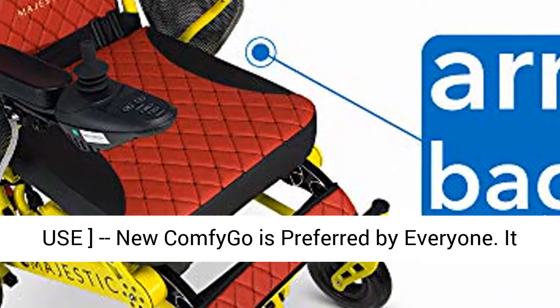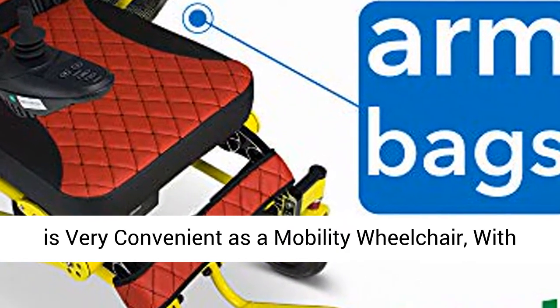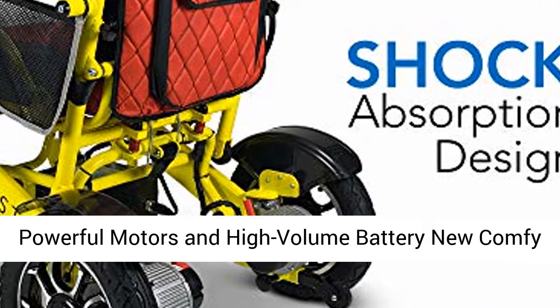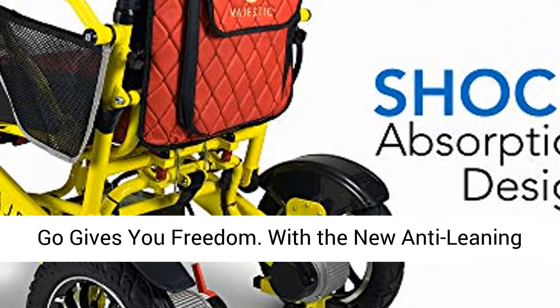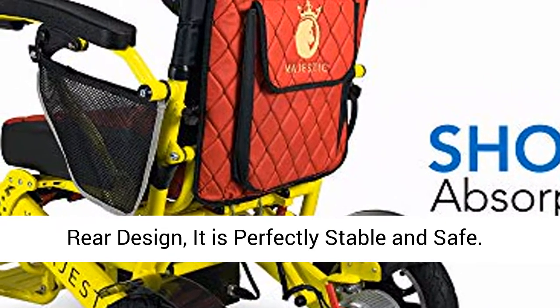Multi-use — new Comfy Go is preferred by everyone. It is very convenient as a mobility wheelchair. With powerful motors and a high volume battery, new Comfy Go gives you freedom. With the new anti-leaning rear design, it is perfectly stable and safe.